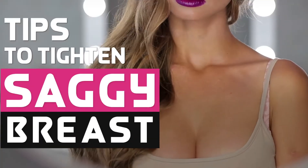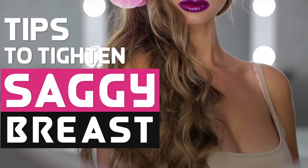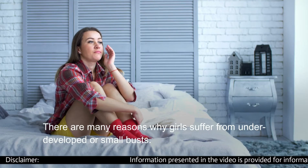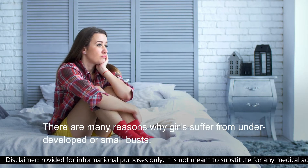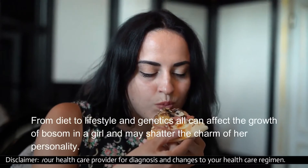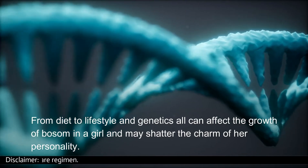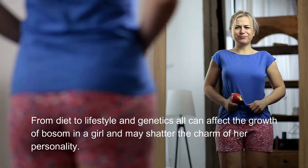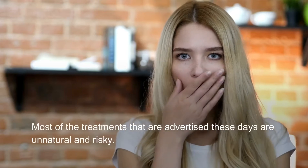Tips to tighten saggy breasts. There are many reasons why girls suffer from underdeveloped or small busts — from diet to lifestyle and genetics, all can affect the growth of the bosom in a girl and may shatter the charm of her personality.